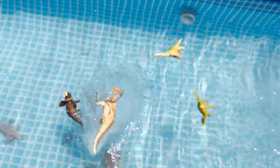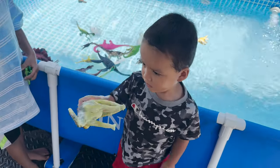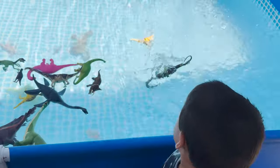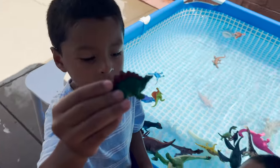A pachycephalosaurus — that sinks. We have another brachiosaurus. Let's see if it sinks or floats. It floats! Jeremy has a stegosaurus.